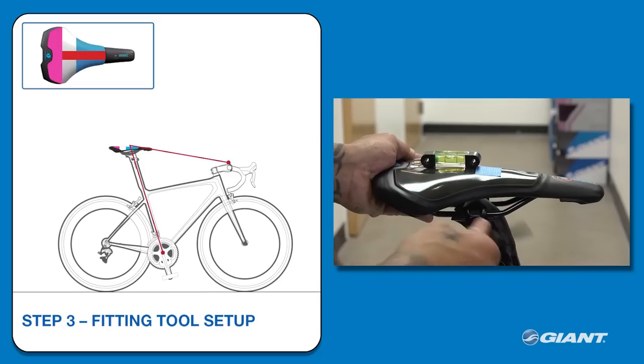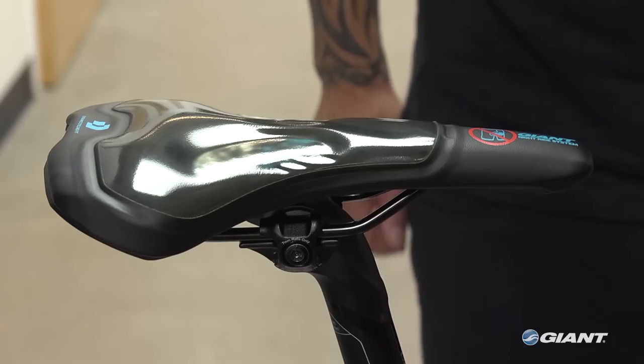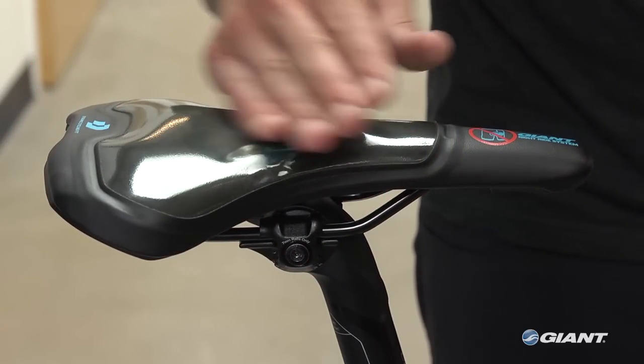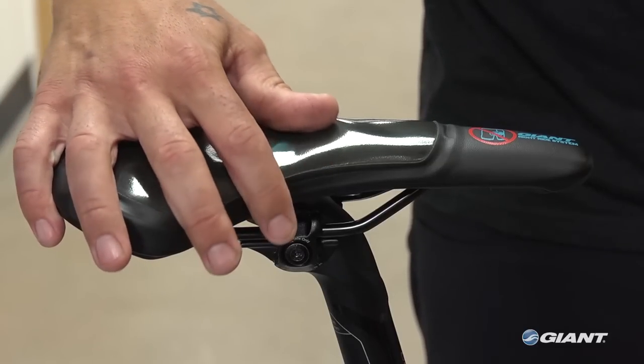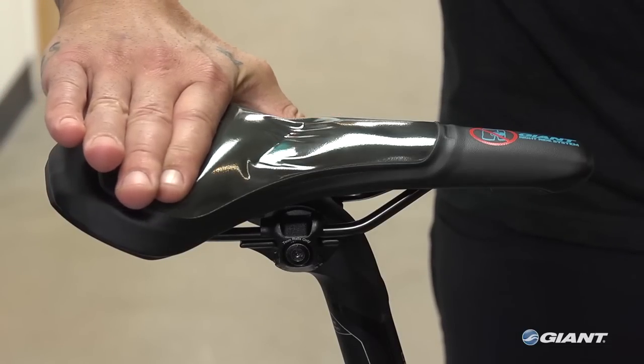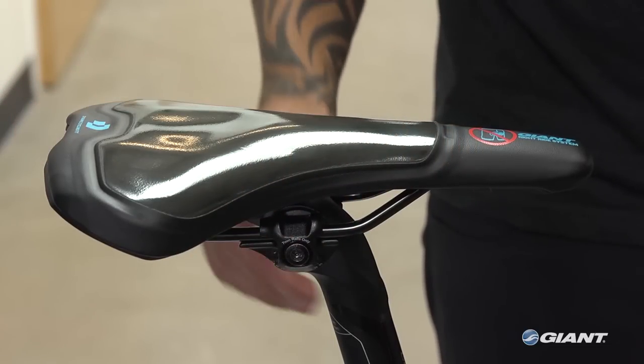Then the retailer will adjust the fitting saddle so it is level or parallel to the ground. Before proceeding to the next step, the retailer should ensure that the gel fill is distributed evenly across the top of the saddle fitting tool, and no other colors are showing through. This is where the rider's pelvic contact condition impression is made — it's always good to start with a clean slate.